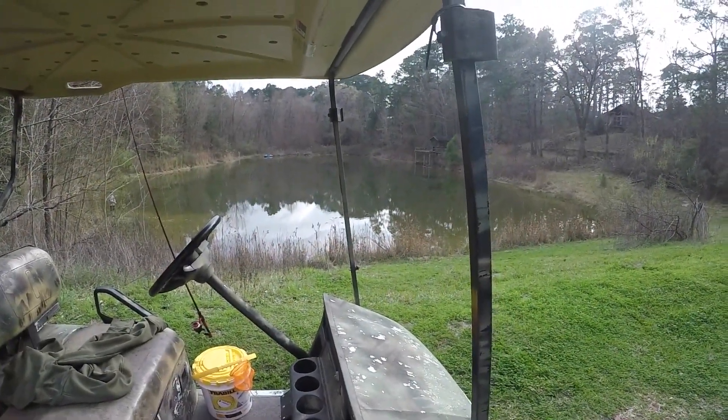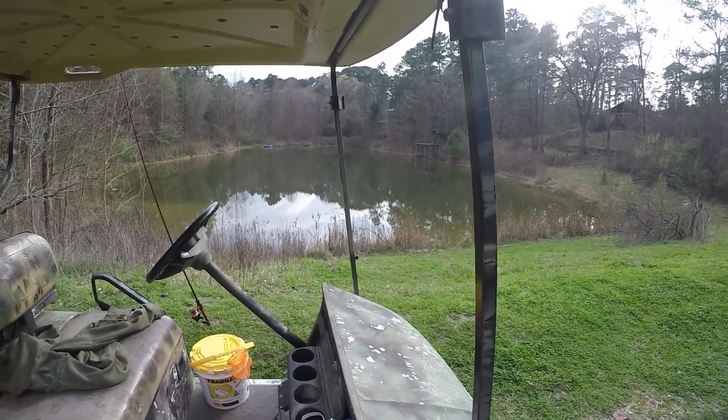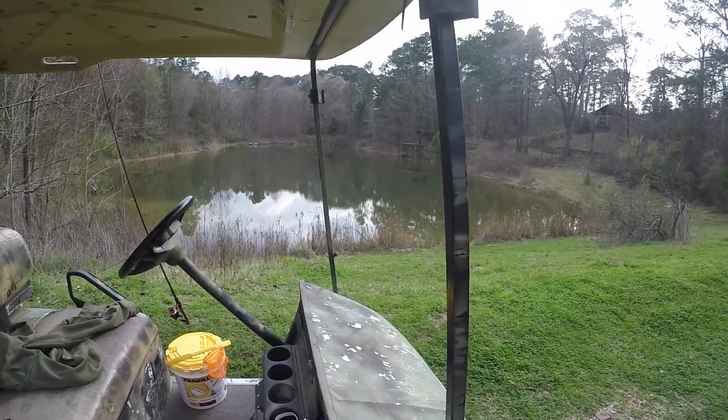Alright, well that's going to do it for our little trip to the pond. Got some nice bass and bluegill today — it was pretty easy fishing. If you haven't yet, hit the subscribe button. Thanks for watching, we will see you next time.